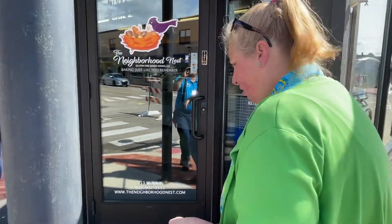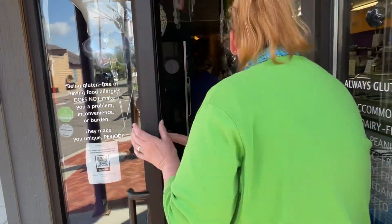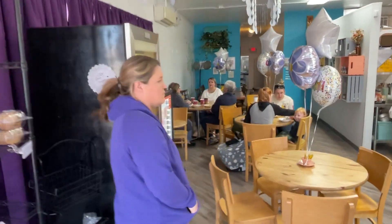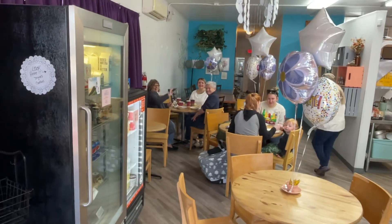Anything else we need to tell? I've had a baby bunny. We're going to go inside. And she has lots of good food — she has biscuits and gravy, she has delicious coffee. Oh my goodness, to die for. You guys enjoying your food? We love the Neighborhood Nest!